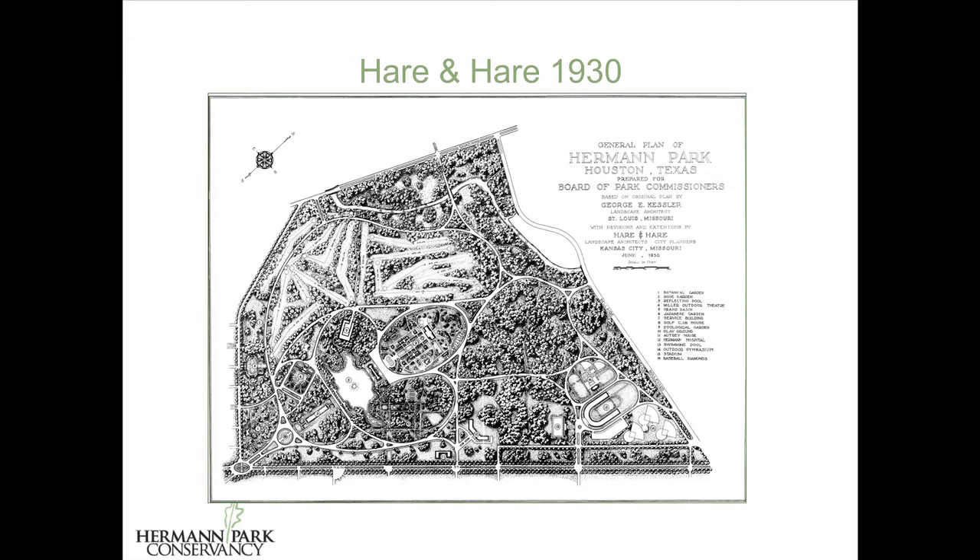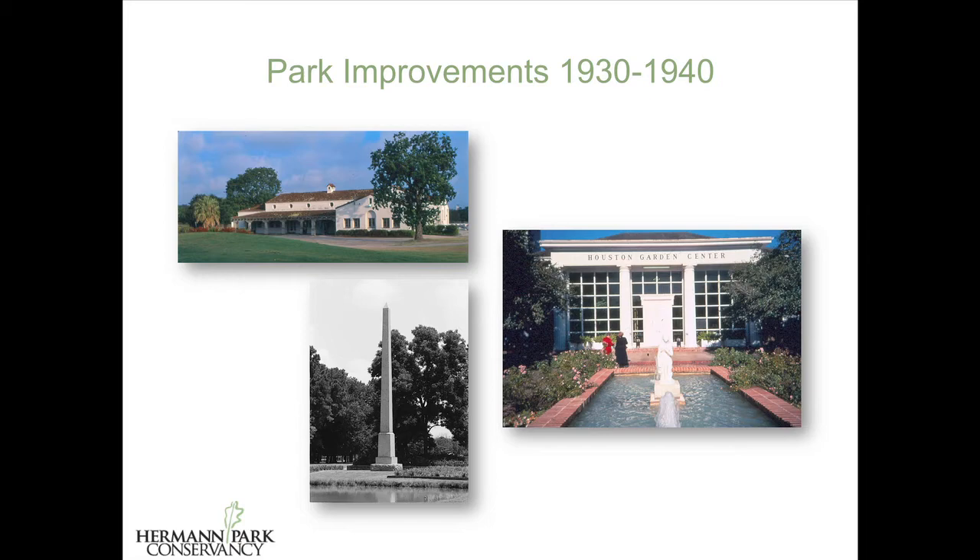New features in this expanded vision included a Japanese garden, a rose garden with a conservatory, a botanic garden, a playground, and recreation fields. Construction slowed with the Great Depression, but it didn't stop — a number of features consistent with that 1930 vision were completed prior to World War II. Again, war brought another halt to park improvements, and it wasn't until the mid-1950s that interest resurfaced.